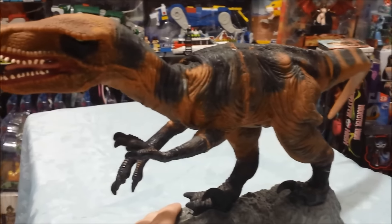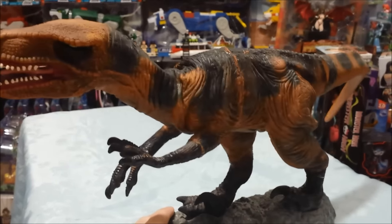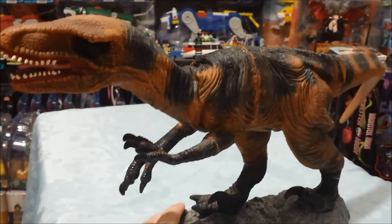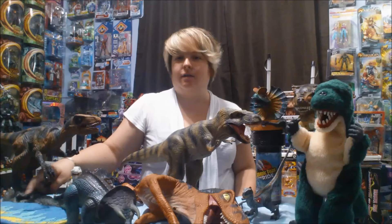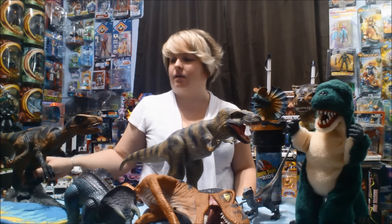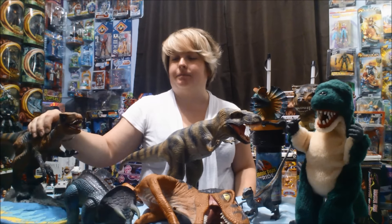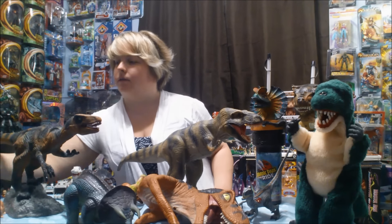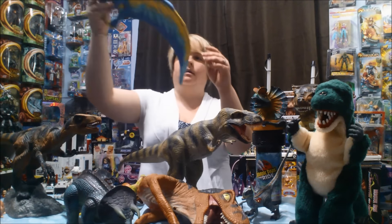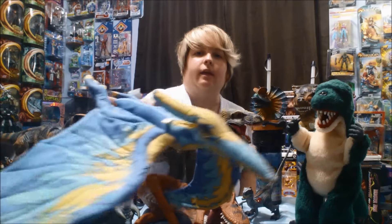This guy right here is a toy that does a chomping action, which is pretty cool, especially for the time. He's got a lot of detail — he's not from Jurassic Park, but he looks really awesome. And then I always loved this little plush — I really like him.